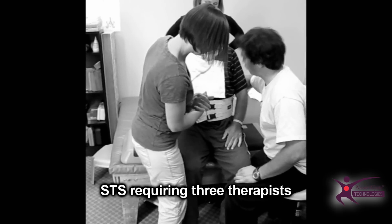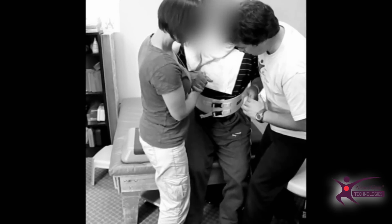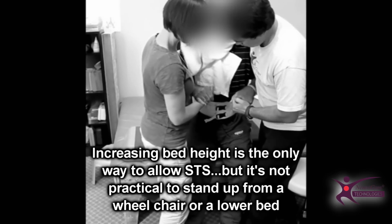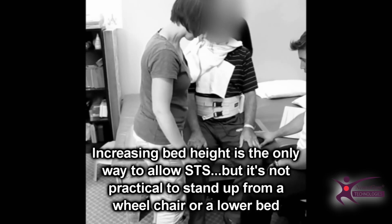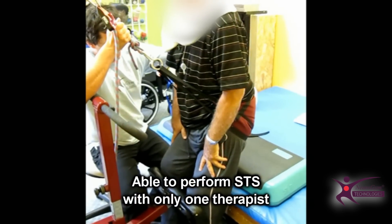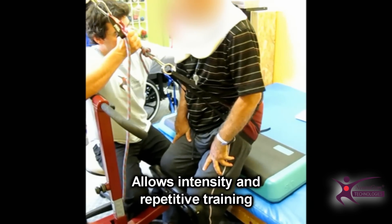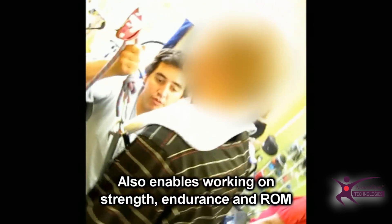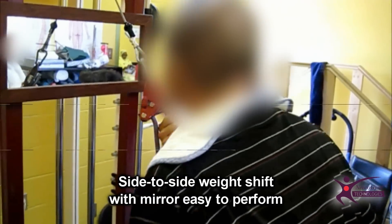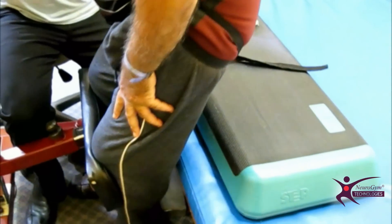Transfer training is often the priority to improve patient autonomy, but very difficult to perform with heavy clients. Doing it safely requires a lot of staff. In conventional therapy settings, increasing bed height is the only way to allow sit-to-stand training, but it doesn't translate into functional standing from a wheelchair or lower bed. Moreover, it's impossible to get the required intensity and repetition of movement required for significant results. Neurogym sit-to-stand equipment allows us to be range-specific in our strengthening, and it makes it easy enough to allow high repetitions, requiring only one therapist. It can also be used as a partial body weight support system to work on weight-bearing and verticalization.